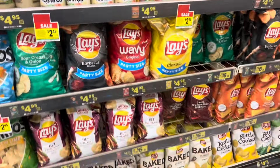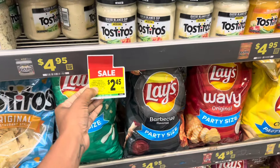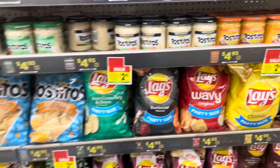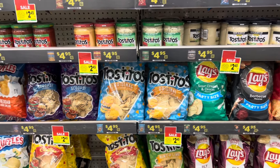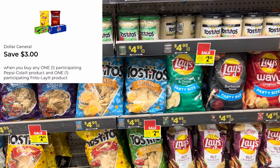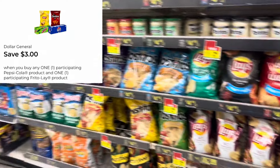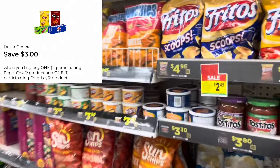Whether you get the dips, the Fritos, the Cheetos, the Tostitos, or the dips — they'll be $2.45 each when you buy four, coming out to about $9.80. But remember, if you still have that $3 digital for when you buy the chip and a Pepsi product, you might want to factor in a Pepsi product. I'm going to grab one of the cheapest chips to show you some great little options.